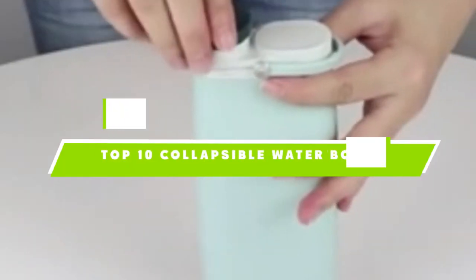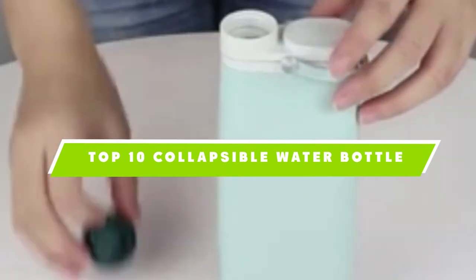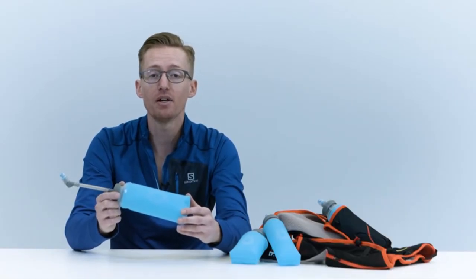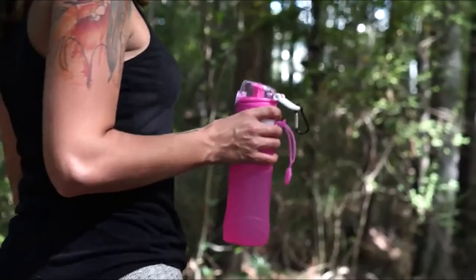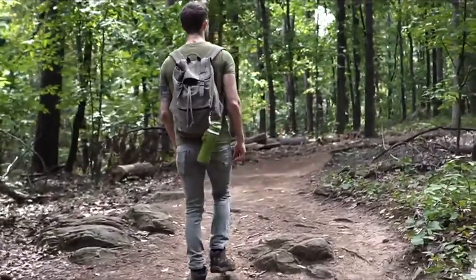If you're looking for the best collapsible water bottle, here's a list you must see. We made this list based on our personal preference and sorted it based on the features, prices, quality, durability, and reputation of the manufacturers, and customer feedback. We've also included options for every type of customer. So let's get started.